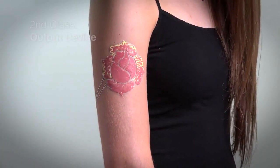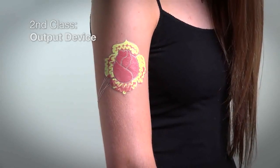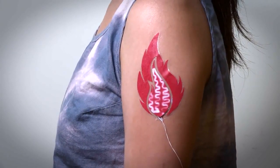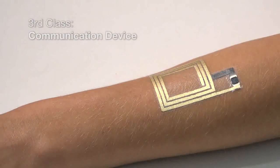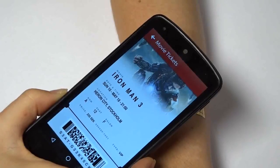The second class is output displays. For example, a rose on your skin that would change color based on your body temperature, or a fire that would light up to show your emotion. The third class is communication devices, such as NFC tags, so you can read data directly off your skin.